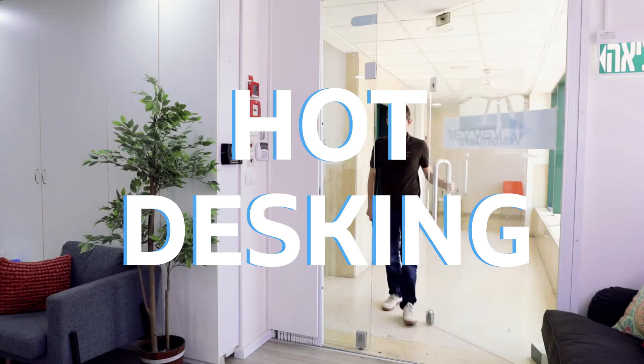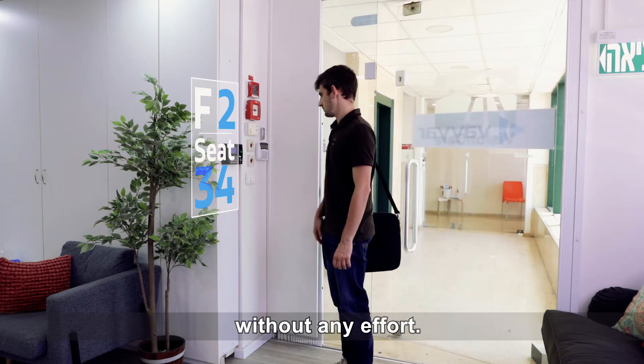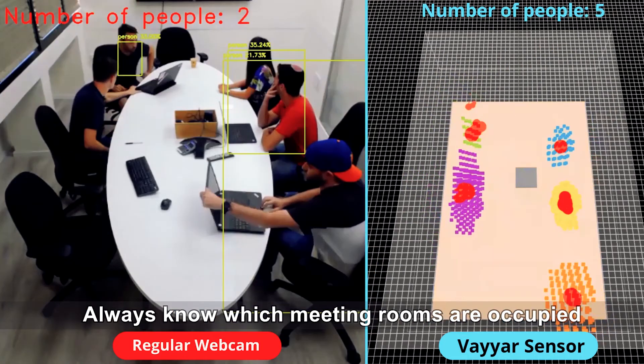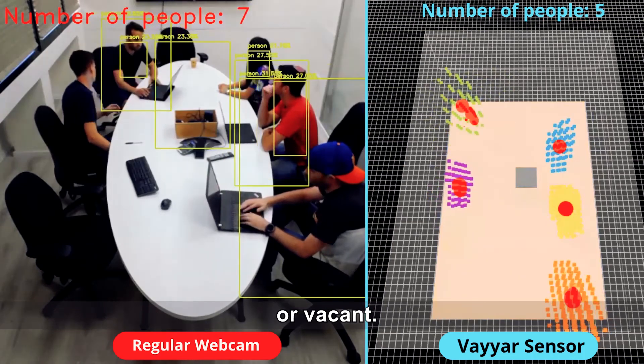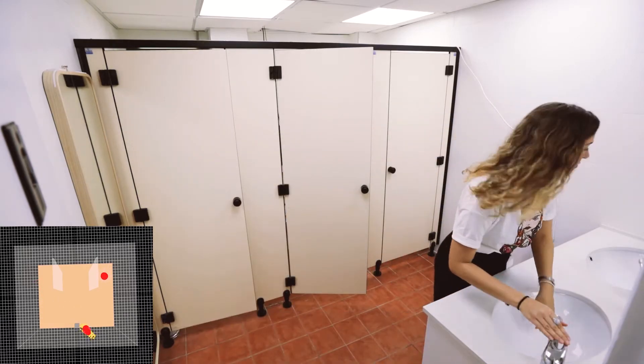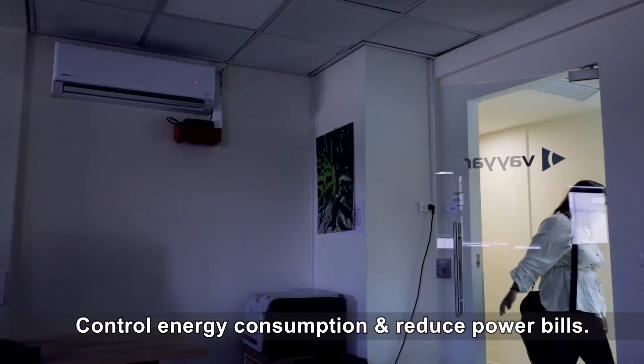Here's what they're used for. Hot Desking – find a free workstation for each team member without any effort. Conference Room Occupancy – always know which meeting rooms are occupied or vacant. Staff Utilization – make the most out of your maintenance team's time. Energy Efficiency – control energy consumption and reduce power bills.